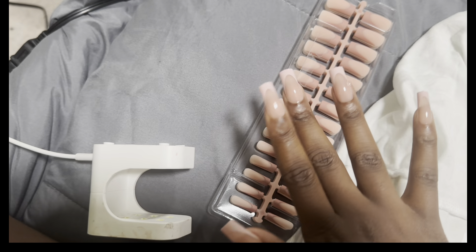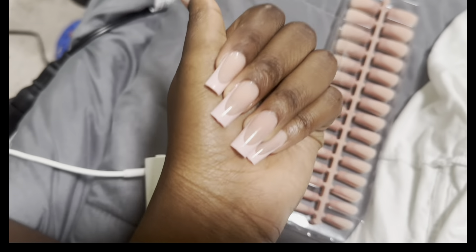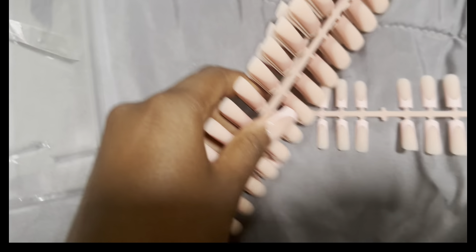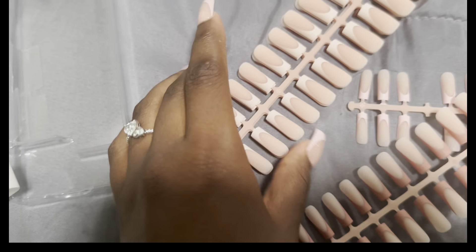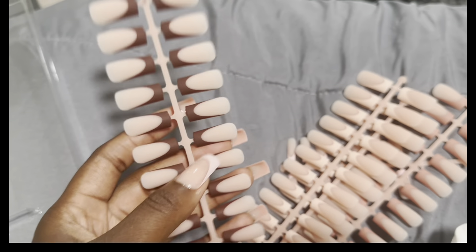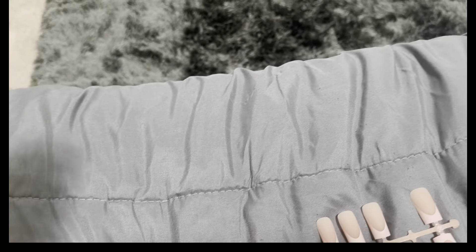I am officially done. These are my babies. I'm trying to find my cuticle oil but I can't find it. These are the ones I used — the pink color. These are the colors that came with this set: a brown, a tan, a peach, and a brown. I think I'm gonna use these for my two-year anniversary.